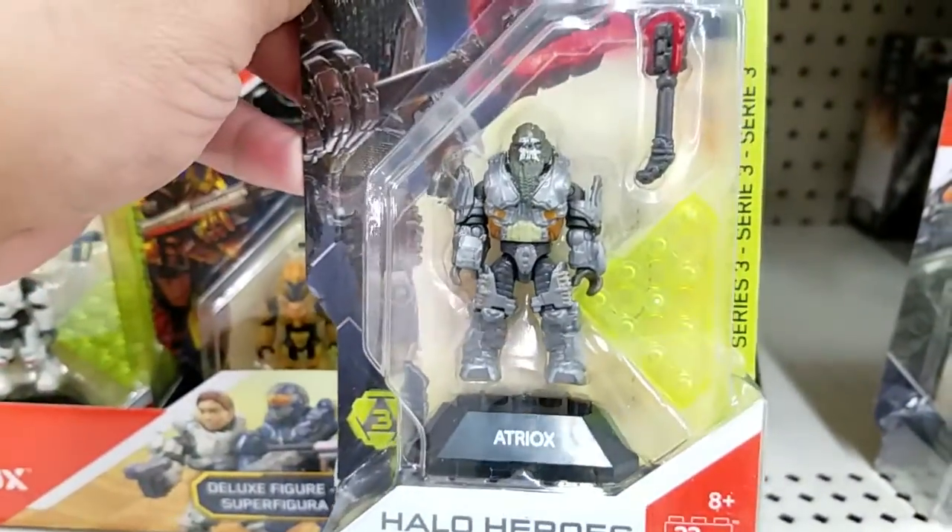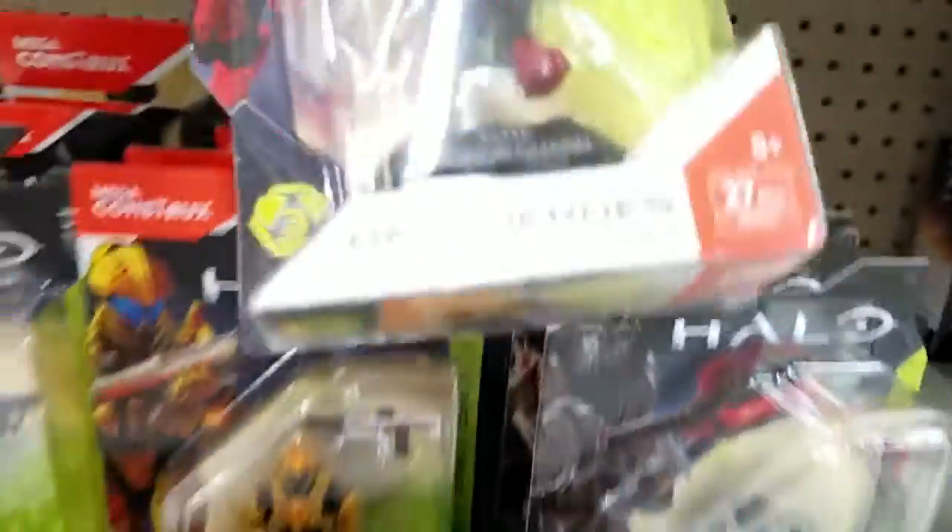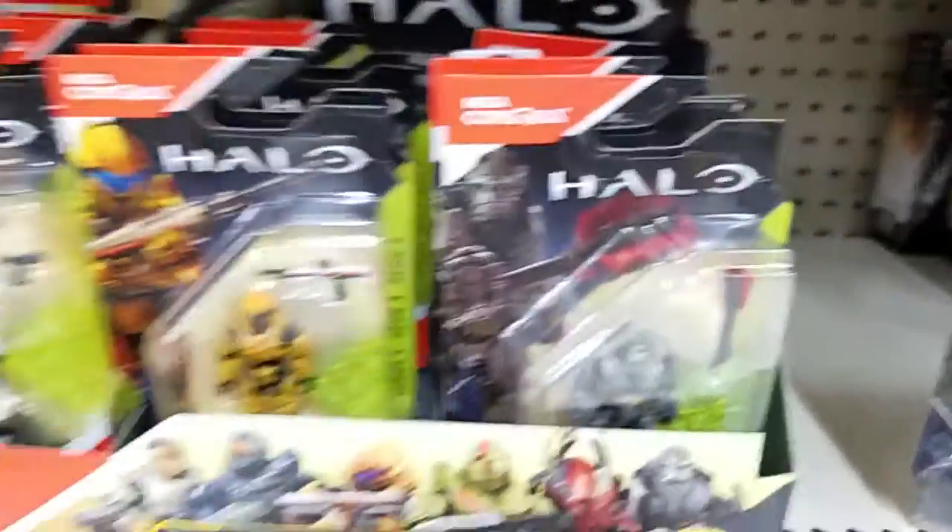That's Atriox. Some really cool stuff. Look at that — Elite Honor Guard. Might have to pick some of these up.